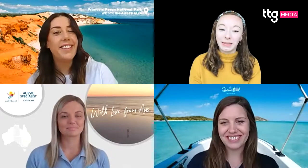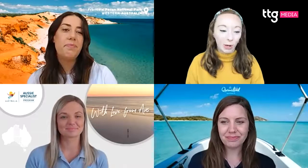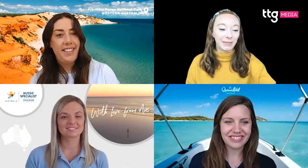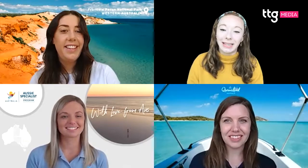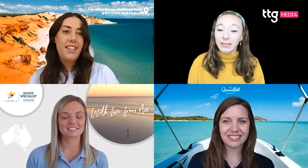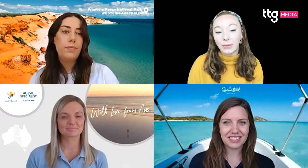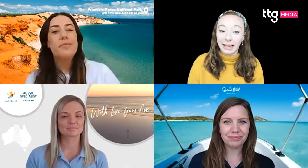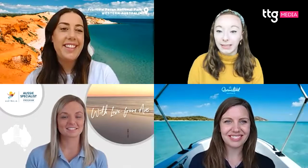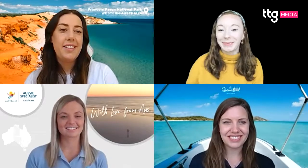That brings us to the end of the session. Thank you to everyone for watching and for posting comments. If you have any questions about what was covered or anything that was missed, feel free to type them in the comments and we'll get back to you as soon as we can. Don't forget to tune in to next week's instalment — the last one in the series — at 11am on Wednesday.